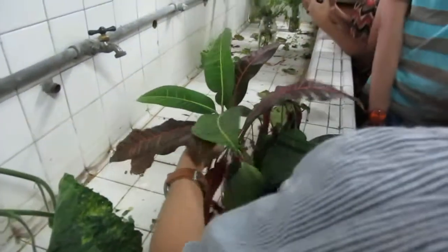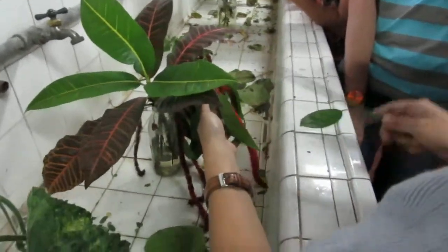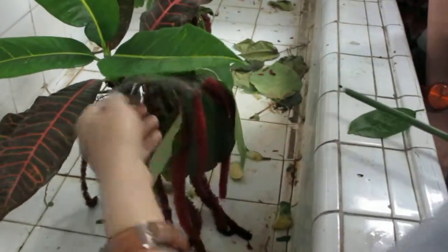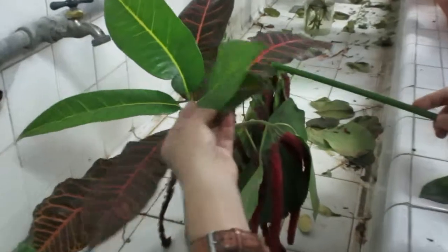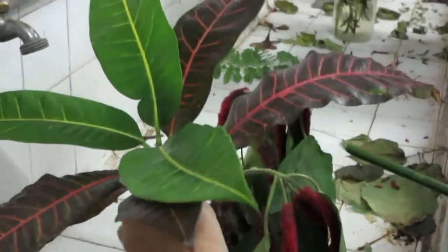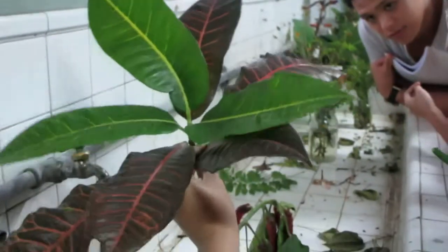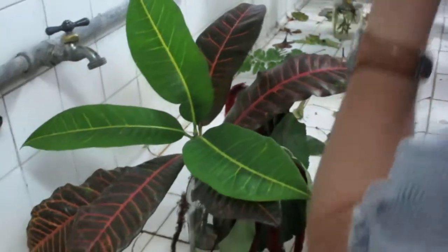And then we have Family Euphorbiaceae. So ito yung Jatropha — Acalypha from last meeting. Buhay pa sila. And then this is San Francisco. I don't remember the genus. So you have the long videos. So, Euphorbia.